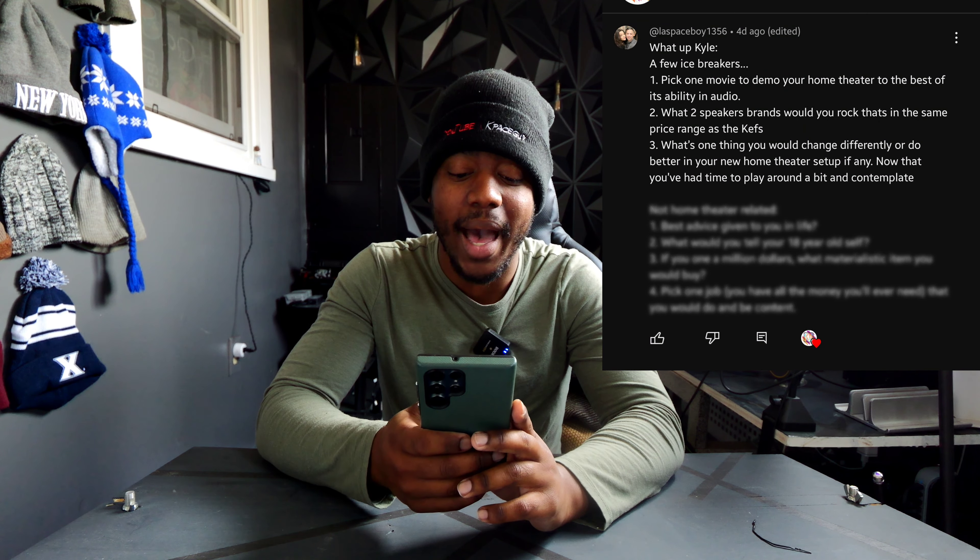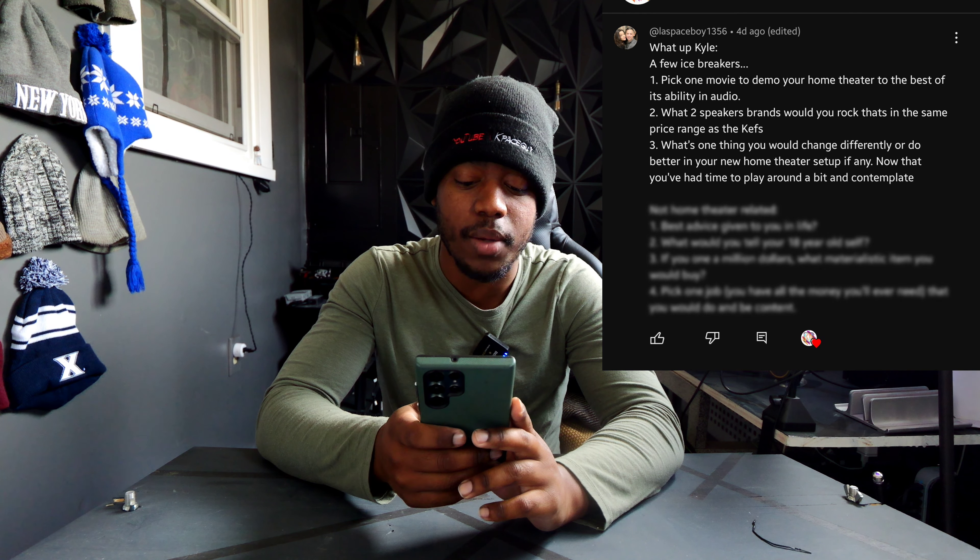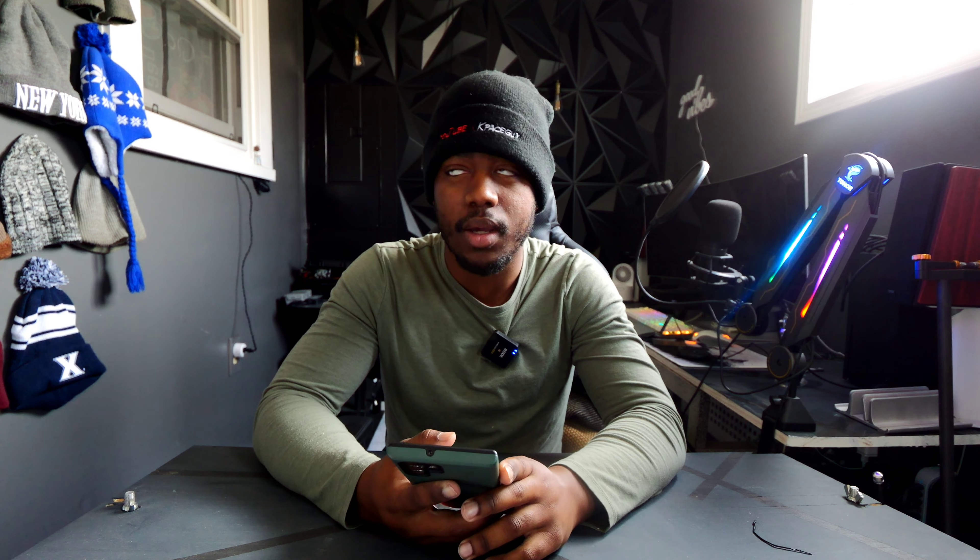LA Space Boy 1356 asks: pick one movie to demo your home theater to the best of its audio ability. It's hard to say, but my go-to is always Ready Player One, Tron, or Hacksaw Ridge. I also have Dolby Atmos demo discs with great clips I love to show off, and I also use them to calibrate my system — turning things up or down to fix any problems.